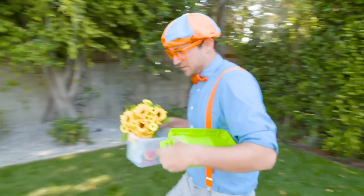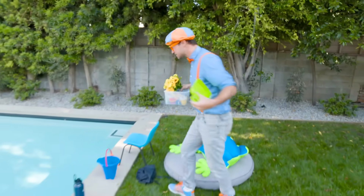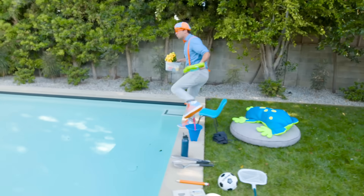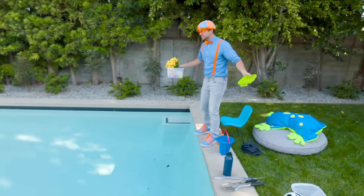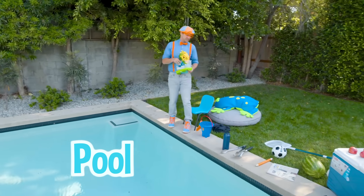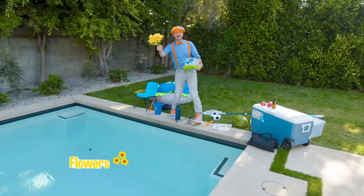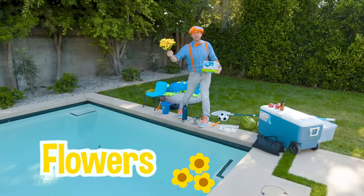Whoa, look at this! We get to throw all these things in this giant pool and see if they sink or float. Alright, let's start with the flowers. Do you think they'll sink or float?